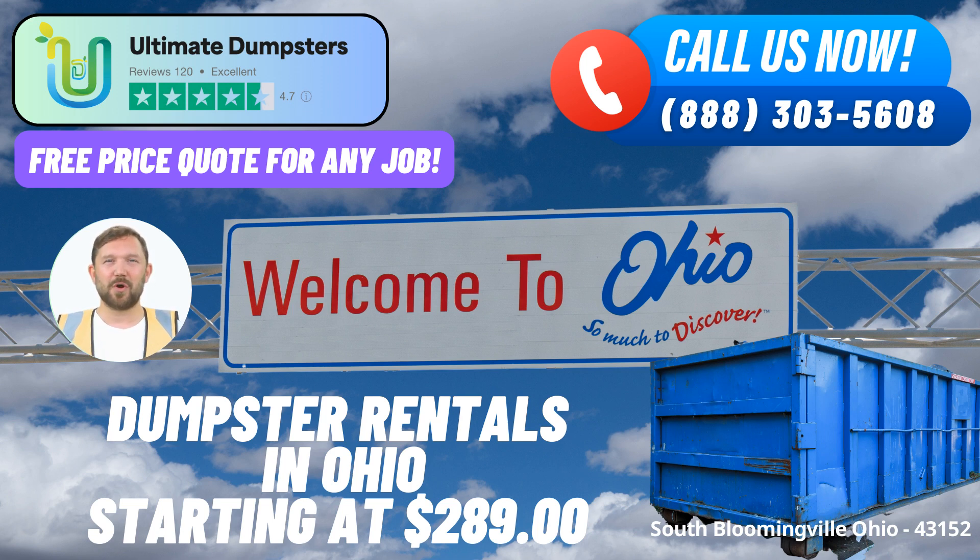Benefits of using Ultimate Dumpsters in South Bloomingville, Ohio. 1. Nationwide Coverage: With a reach extending to over 50,000 cities across 50 states and three countries, Ultimate Dumpsters offers unparalleled accessibility and convenience. Our roll-off containers are readily available, making waste management hassle-free.